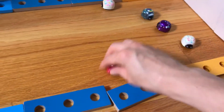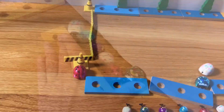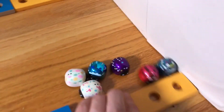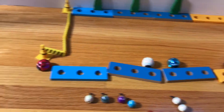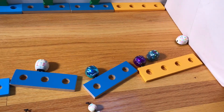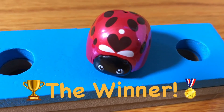All right Ladybugs, you need some help. Oh, I think it's going to be the red one again. It's the red one! You guys don't know where you're going. You're going in circles and it's a wall. The red Ladybug is the winner!